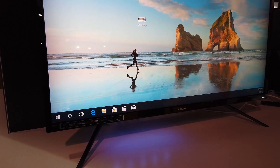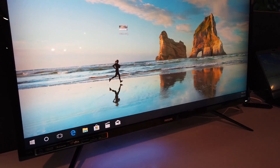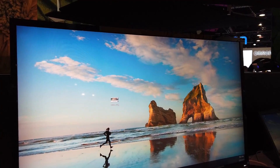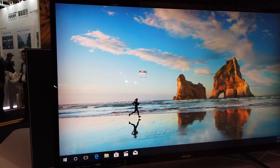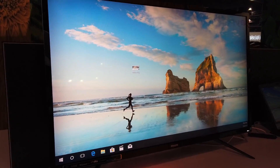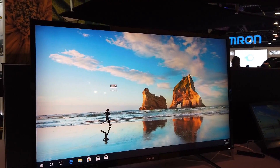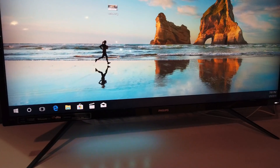Alright, so this is another monitor — this is the Philips 436M6. This is a 43-inch 4K HDR monitor with 1000 nits of peak brightness. Of course, this is a VESA certified HDR 1000. It looks nice, though I'm not very impressed with it.